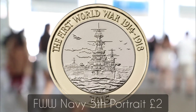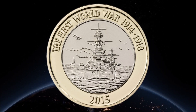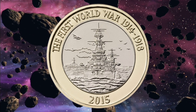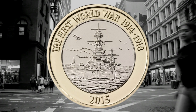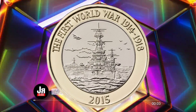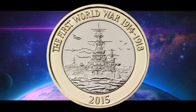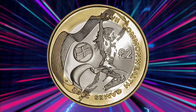Number seven: the WWI Navy Fifth Portrait £2. There were also 650,000 of the First World War Navy two-pound coins minted in 2015. The coin features a battleship design by military artist David Rowlands and the fifth portrait of the Queen. It is also the second in a five-coin series remembering the First World War, and celebrates the efforts of the Royal Navy and their contribution to the war effort. Collectors are willing to pay as much as £17 for the coin on eBay — 34 times its face value.